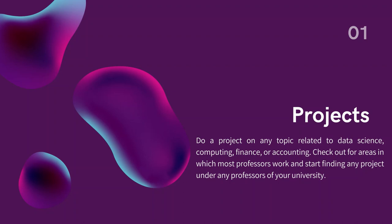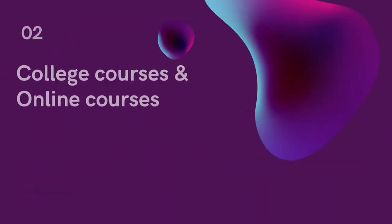2. College courses and online courses. You must mention the college courses that are relevant for the research area that you are working in. Online courses that are inclined towards technical fields will attract professors. The main goal of professors hiring interns is for assisting them on their projects with technical skills. Mostly, data science related courses from Coursera will help you gain a lot of technical knowledge and an edge over others. Online courses from IITs during summer and winter will help you gain the attention of professors easily.